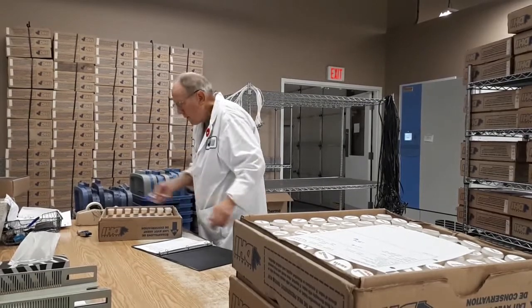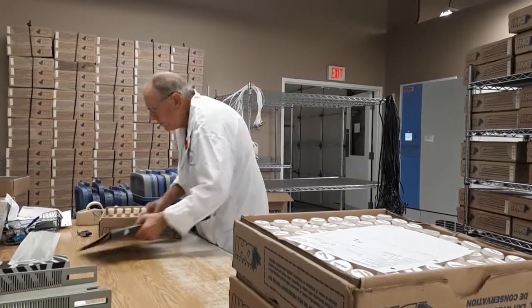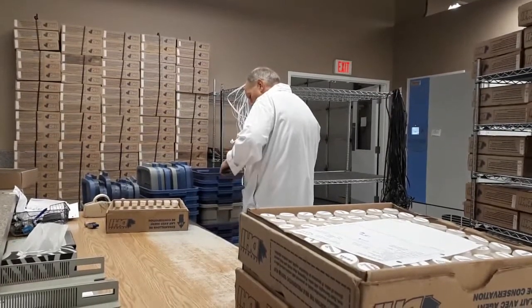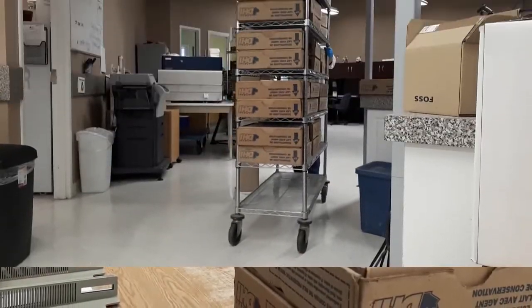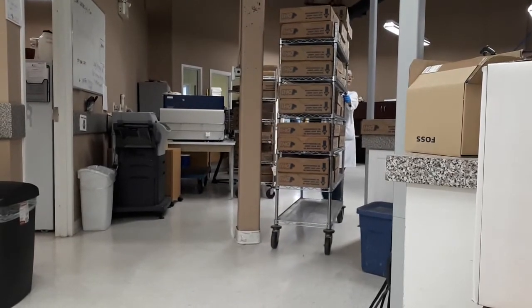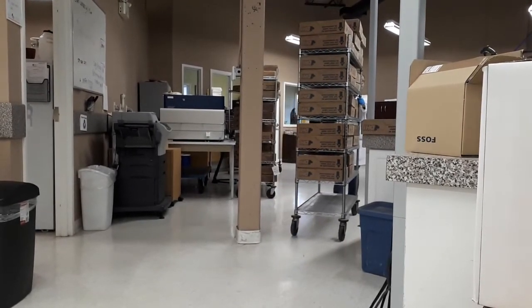This is where the sorting takes place. All herd shipments are reviewed for special handling instructions and matched to the field staff's paperwork. Samples are distributed to different points of the lab, depending on the types of health testing required.